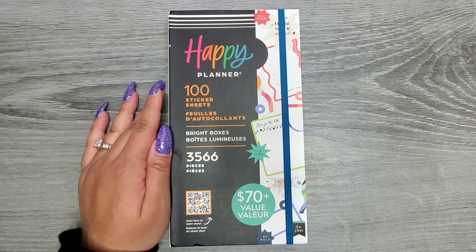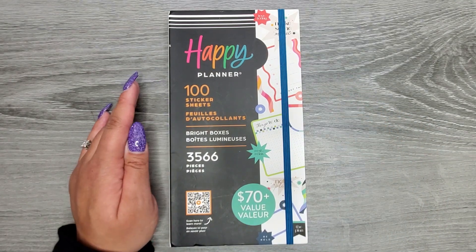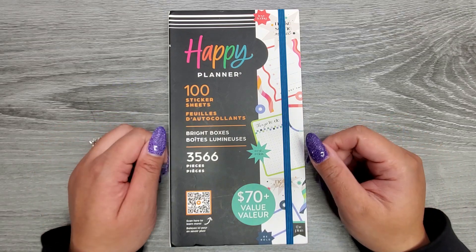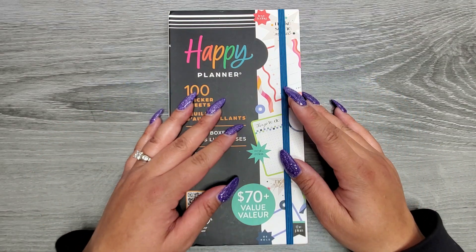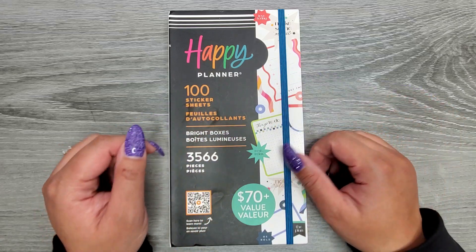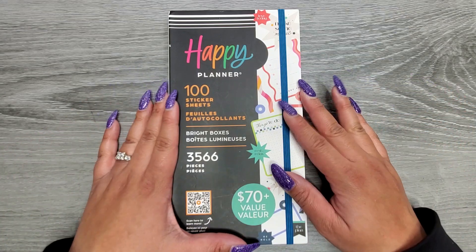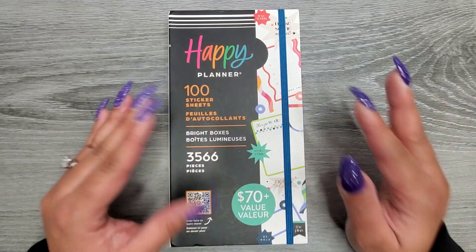Hi everyone, it's JoJo from MojoJojo Plans and today we are flipping through the new Bright Boxes Mega Sticker Book from the Happy Planner. They released this during their Cyber Week and it's currently still on sale for $27.49, which is a great deal because this is a 100-page sticker book with 3,566 stickers.